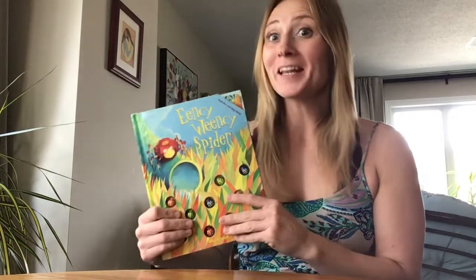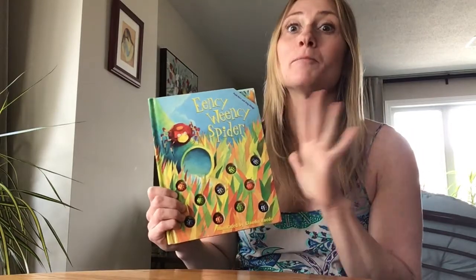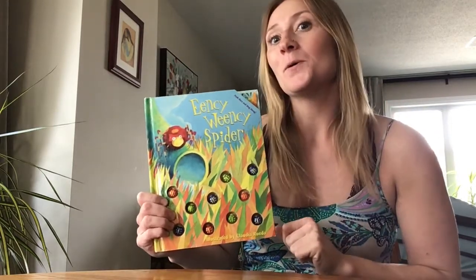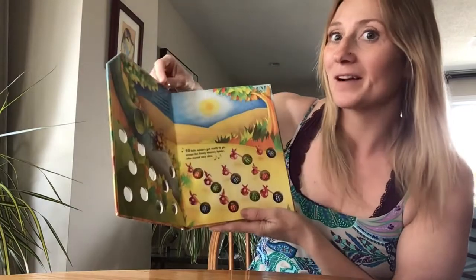Hi! It's finally starting to look like spring outside, and along with spring comes spiders! My daughters love spiders and have been pointing out spider webs to me daily, so that made me want to read this book for you. This is called The Eensy Weensy Spider. It's a lovely little book — I used to read it to them when they were a little bit younger.